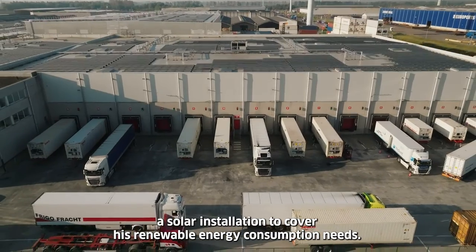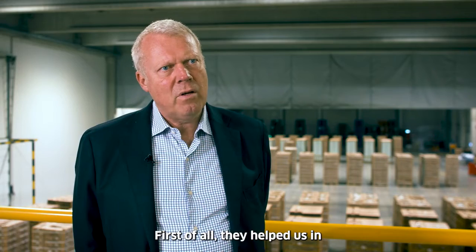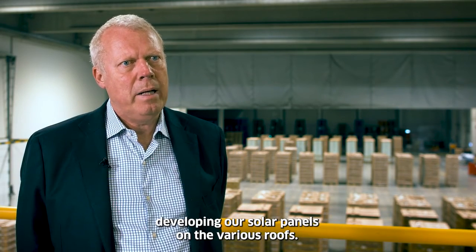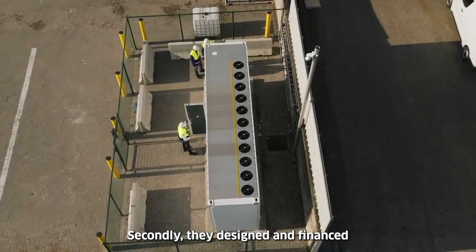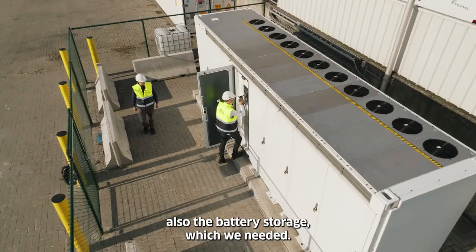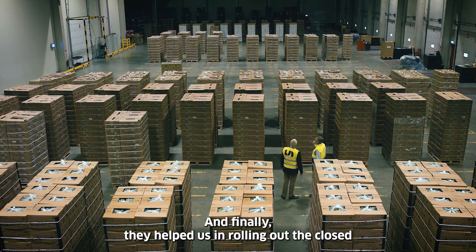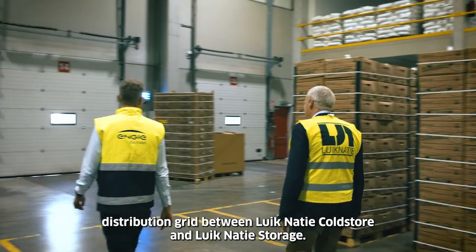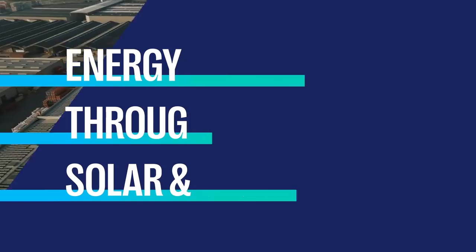Based on that and the available space, we designed a solar installation to cover their renewable energy consumption needs. First, they helped us in developing our solar panels on the various roofs. Secondly, they designed and financed the battery storage which we needed. Finally, they helped us in rolling out the closed distribution grid between Likanasi cold store and Likanasi storage.